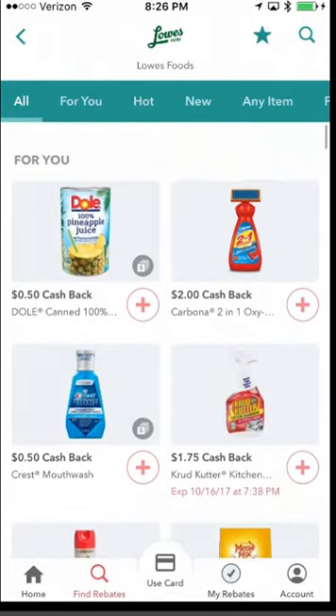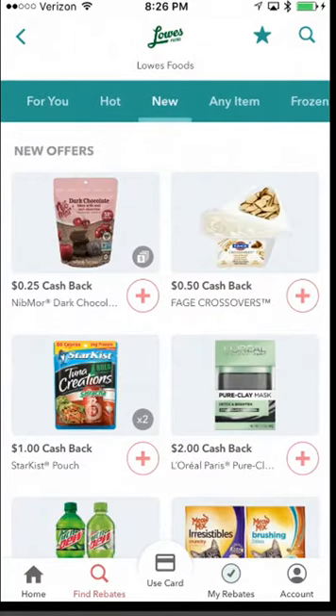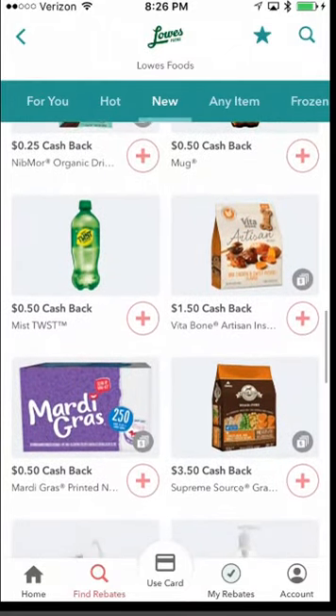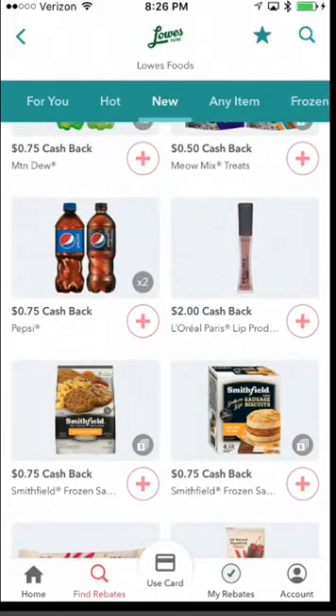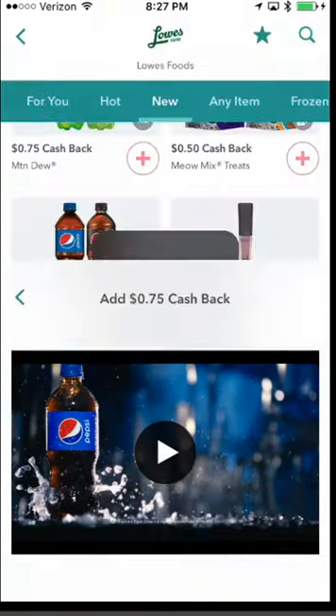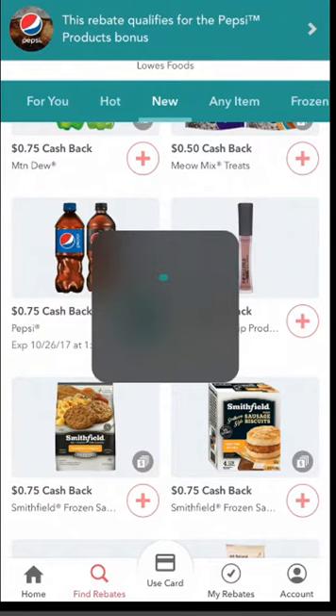You have a frozen section and you can click 'New' to see new items they have. If it's a product you're already going to purchase before the expiration date, you can click the plus to add it. A video or ad plays — some show videos, some show ads, some ask a simple question like what's your favorite type of product. After it plays through, it adds the rebate. The next time you purchase that item, the rebate will automatically calculate and you'll get 75 cents cash back, usually within about two days.